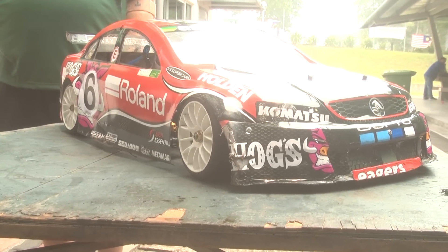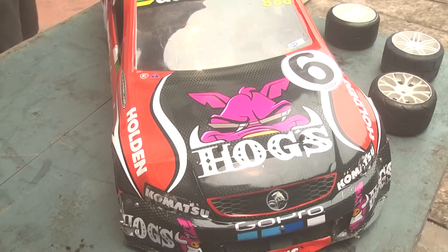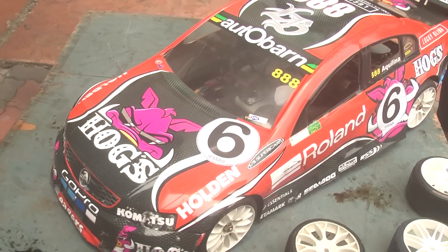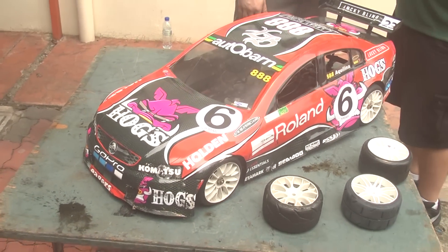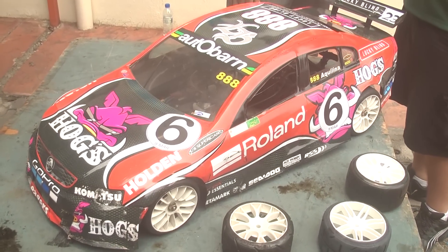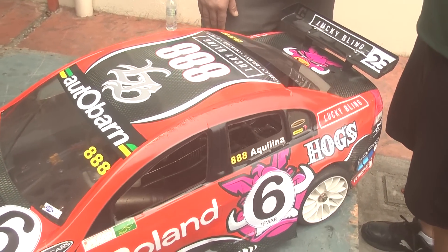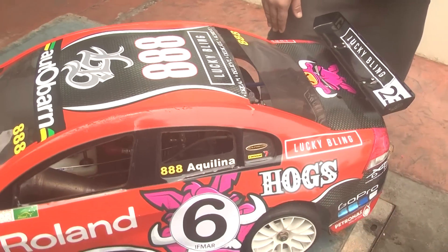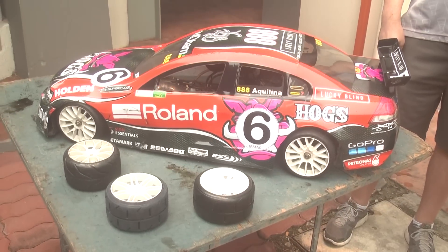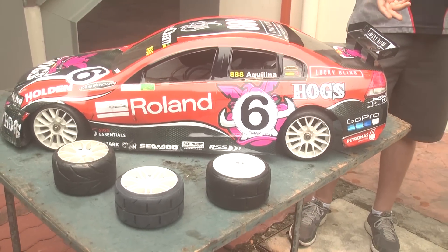Body shape is very important in fifth scale racing, especially for aerodynamics. Depending on the nose of the car, some body shapes will give you better steering, some will give you less steering, and some will make the car a little bit twitchier down the straight. The VE gives you a good quality of steering and stability. The bodies themselves are made out of Lexan, just like in the smaller car classes.